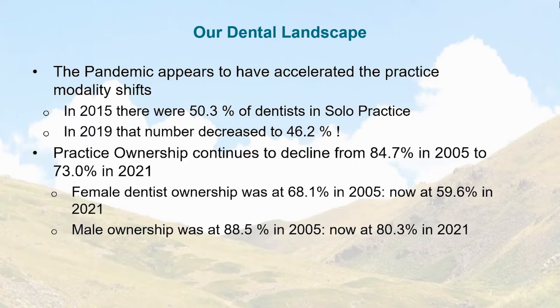Here's a more sobering statistic relative to practice ownership. Practice ownership declined from 84.7% in 2005 to 73% — that's almost one in every four dentists who don't want to own. Female dentist ownership dropped from 68.1% in 2005 to 59.6% in 2021. Male ownership declined from 88.5% in 2005 to 80.3% in 2021 — still, one in every five male dentists doesn't want to own. Part of this may be due to the high educational debt many recent grads are dealing with.